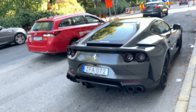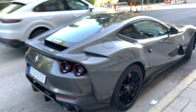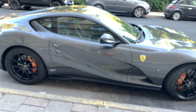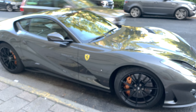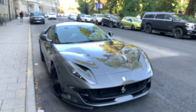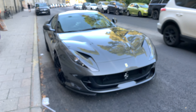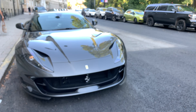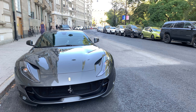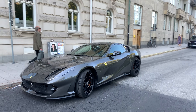It doesn't have any ceramic or carbon options. It's kind of unusual to see a Ferrari V12 without carbon options — nothing in the front or on the sides. But still, it's not a bad choice. In fact it's awesome to have a V12 with 812 horsepower stock.